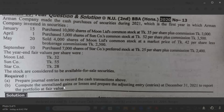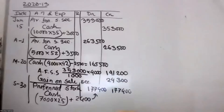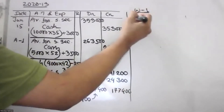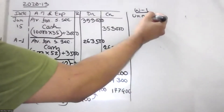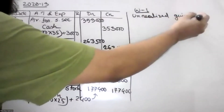Unrealized gain or loss. Working on unrealized profit or loss — unrealized gain or loss.